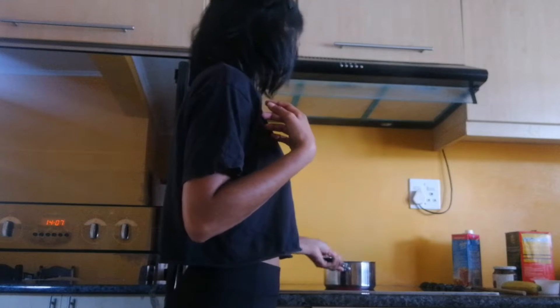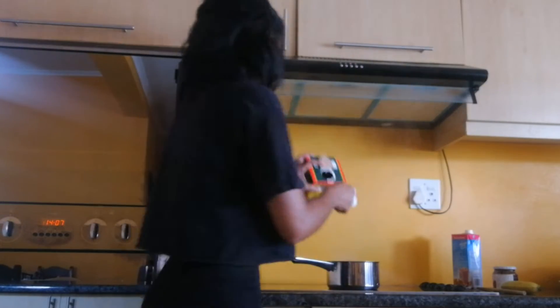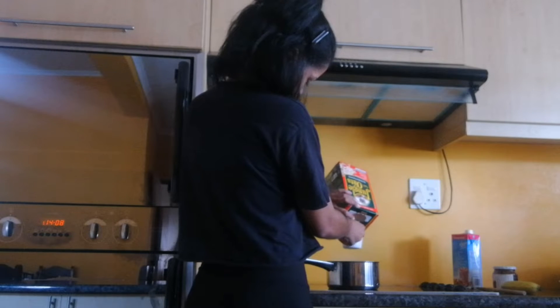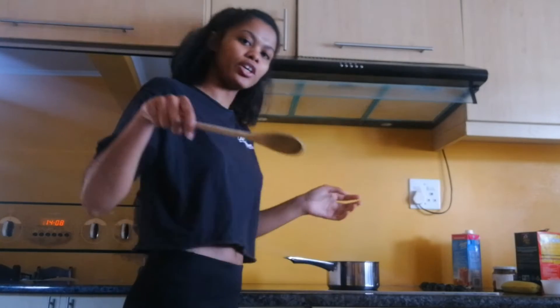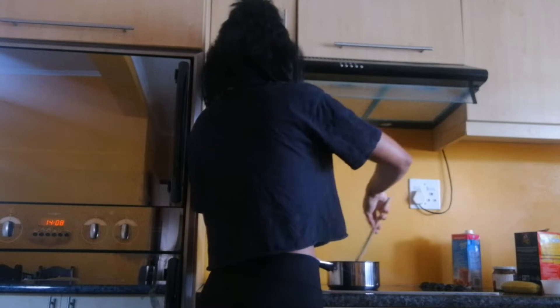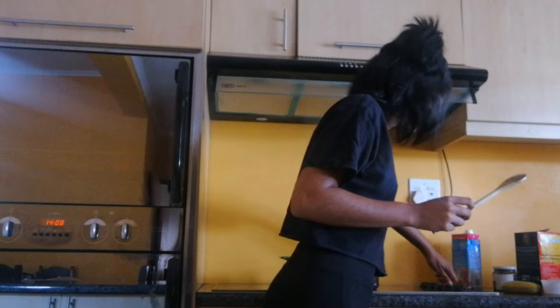Right now I have a saucepan with a cup of water and it's boiling. To this I'm going to add half a cup of oats and I'm going to stir, then bring this down to a simmer.